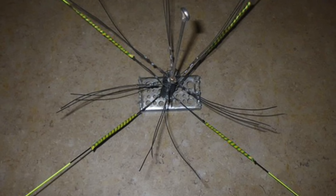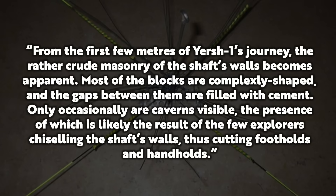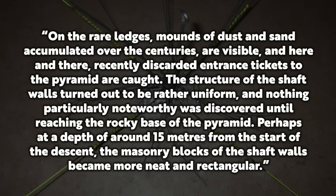According to the researchers who ran this project: 'From the first few metres of Yershwan's journey, the rather crude masonry of the shaft's walls becomes apparent. Most of the blocks are complexly shaped, and the gaps between them are filled with cement. Only occasionally are caverns visible, the presence of which is likely the result of the few explorers chiselling the shaft's walls, thus cutting footholds and handholds. On the rare ledges, mounds of dust and sand accumulated over the centuries are visible, and here and there, recently discarded entrance tickets to the pyramid are caught. The structure of the shaft walls turned out to be rather uniform, and nothing particularly noteworthy was discovered until reaching the rocky base of the pyramid. Perhaps at a depth of around 15 metres from the start of the descent, the masonry blocks of the shaft walls became more neat and rectangular.'